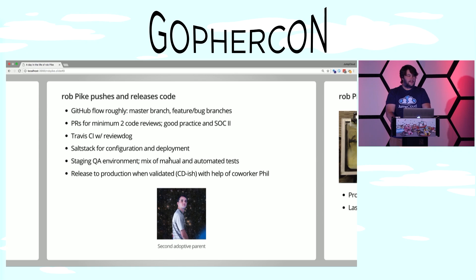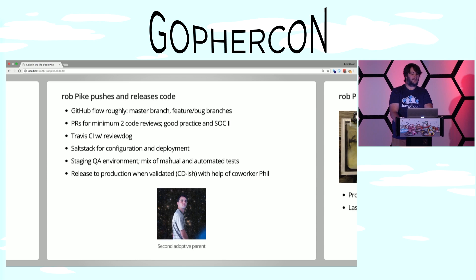Next, it's time for him to push his first feature. He uses what's called the GitHub flow — not to be confused with Git flow. There's essentially a master branch; he makes a short-lived feature bug branch for his onboarding task and makes commits against it. When he's ready, he submits it for a code review. At JumpCloud we do two code reviews, partially because it's part of our SOC2 compliance, but also because code reviews are a great way to learn and share information — not just catching bugs, but communication. He pushes his code to Travis CI where it's built and tested. It uses a neat tool called ReviewDog that'll bark at you for linting errors. Then he uses SaltStack — a Chef/Puppet/Ansible-like tool — to push his code out to a staging QA environment where there's a mix of manual and automated tests.